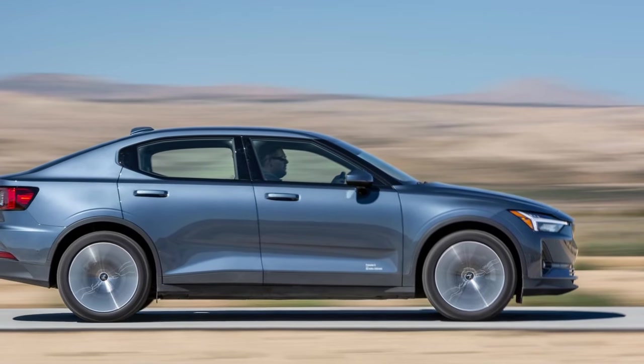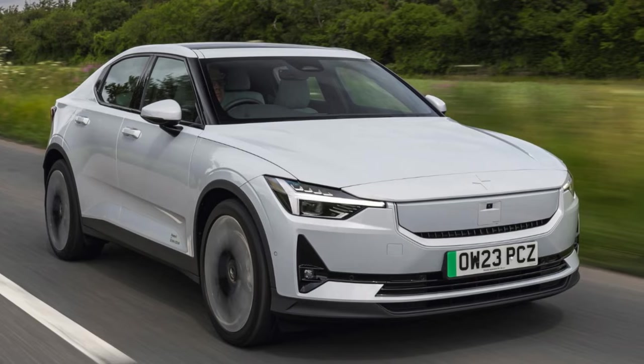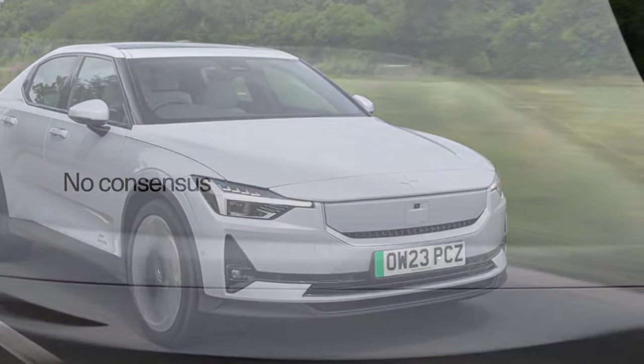Pros: more range, settled ride, and excellent one-pedal driving. Cons: cozy interior, light steering feel, and poor infotainment graphics.